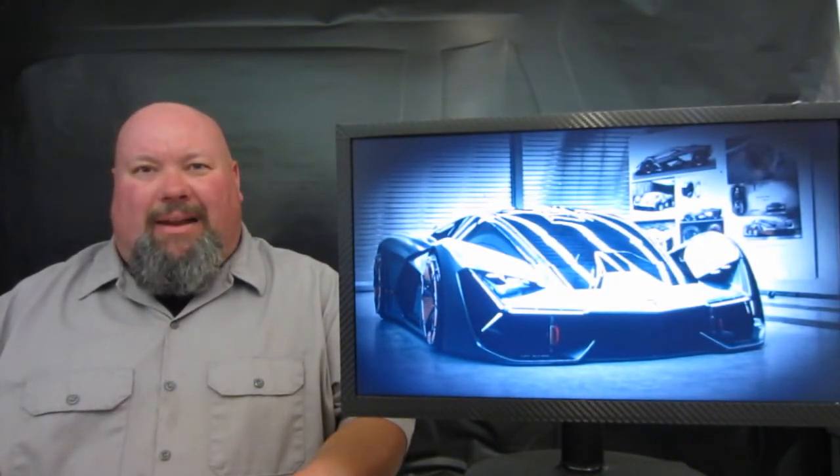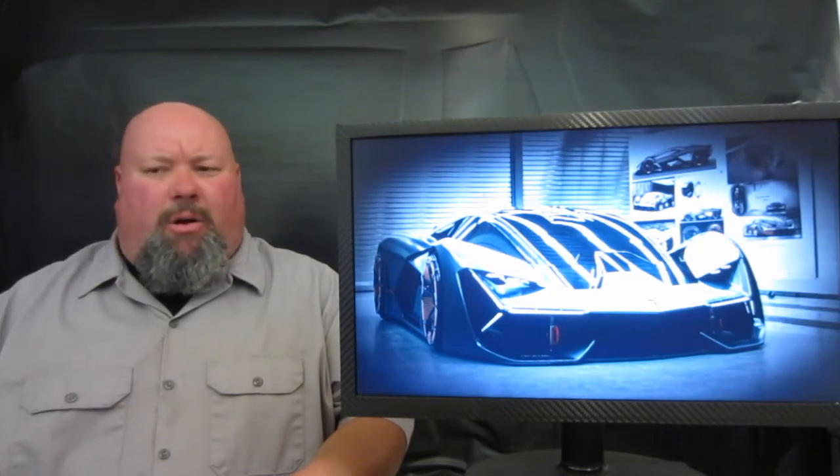We'll definitely keep you in tune if Lamborghini has any real plans for this machine, or maybe even MIT for that matter.